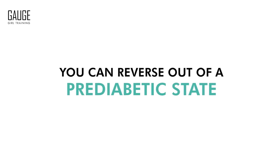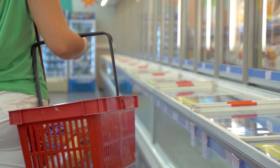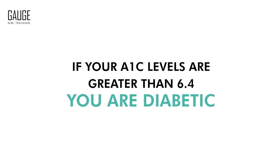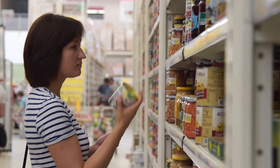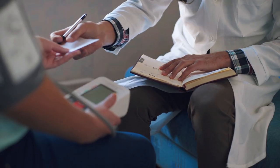You can reverse out of a pre-diabetic state as a result of insulin resistance by changing your nutrition, but it's something you have to proactively and consciously work on. If your A1C levels are greater than 6.4, you are diabetic and it has elevated to a more serious state. Not only do you need to change your diet, but you may also need medication to address the situation.